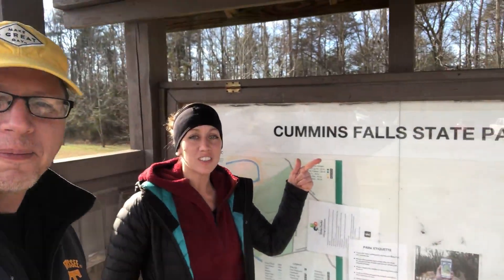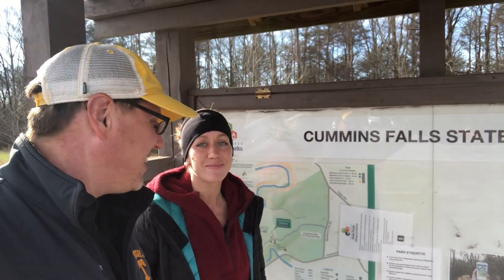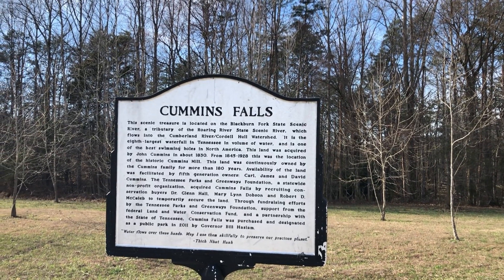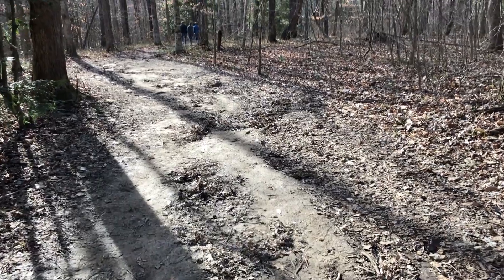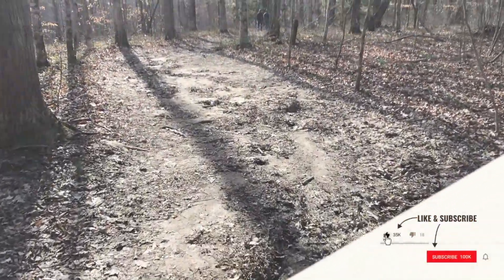We are at Cummings Falls State Park and we are going to go see Cummings Falls. All right, let's go! So we're hiking our way out to Cummings Falls. Always wanted to come out here and check it out, so today's the day.